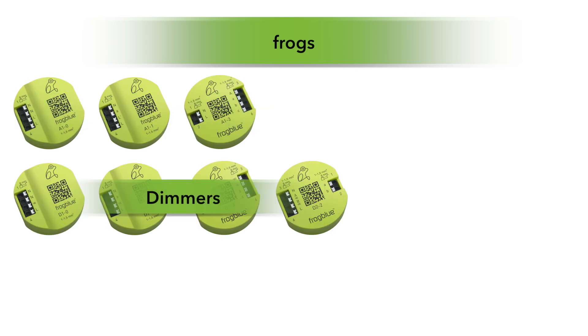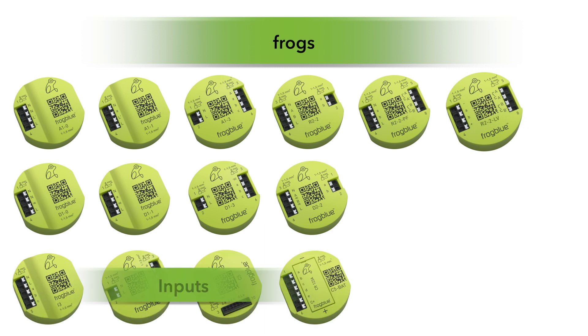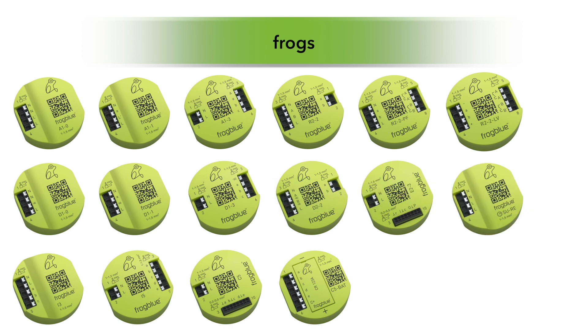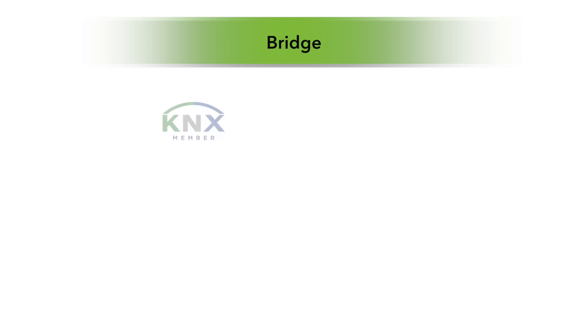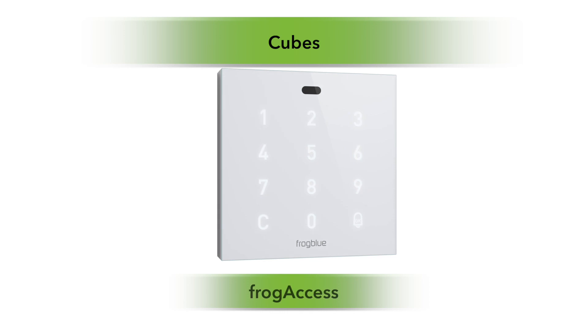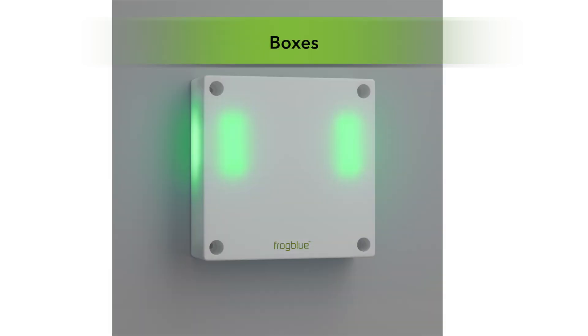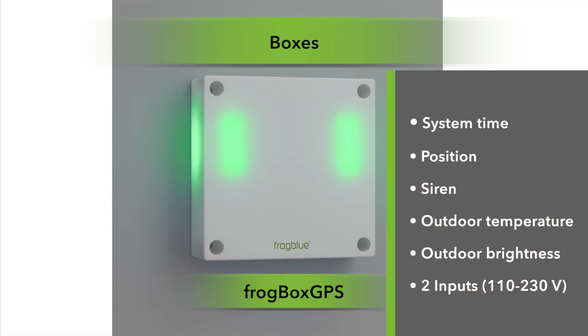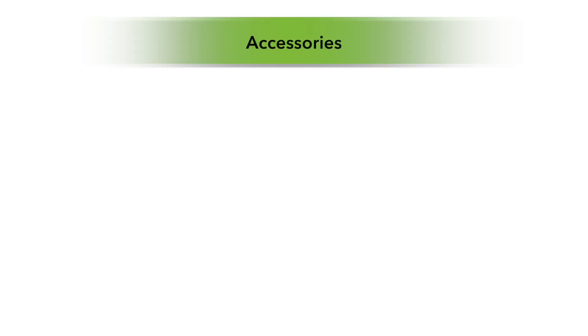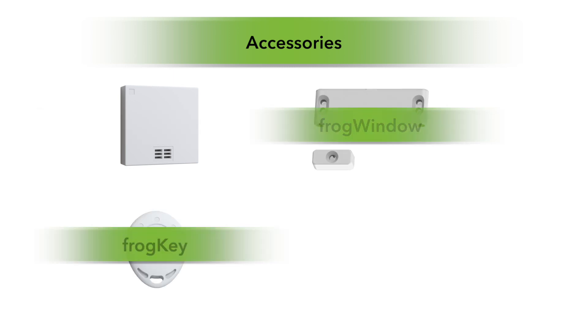The product portfolio includes Frogs with actuators, dimmers, relay modules, input modules with different numbers of inputs and outputs, as well as the door module and the clock module. Direct control of KNX and DALI is now also possible with our bridges Frog KNX and Frog DALI. The FrogBlue product range is supplemented by cubes such as Frog Display, Frog Access and Frog Motion, and the weatherproof Frog Boxes like the Frog Box GPS and Frog Box Relay, as well as accessories such as the Frog Multisense, Frog Window, Frog Key and Frog Link.